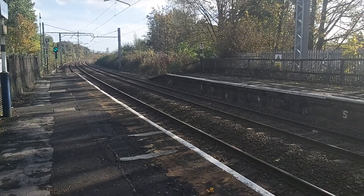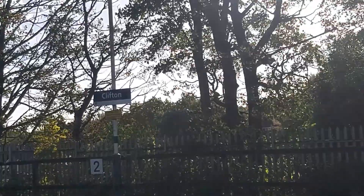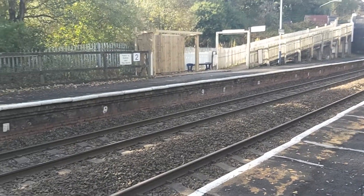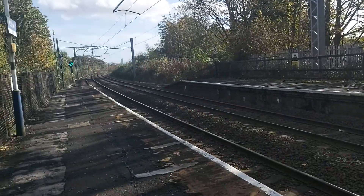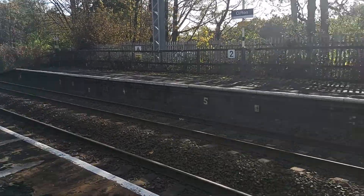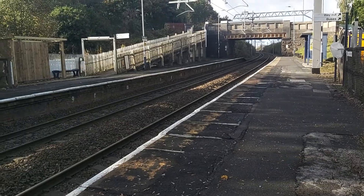Hello everybody, Edda's Trains and Planes videos here and today we are at Clifton. Today you'll be seeing services by Northern. We have got one freight due and an Azuma Nova 2, Class 397 is due. But today you'll be seeing mostly Northerns, so we shall see what will be arriving, departing and passing through at this station.